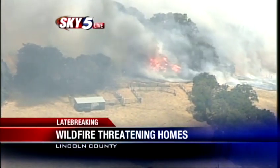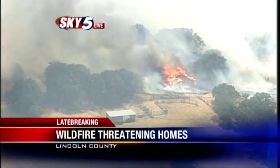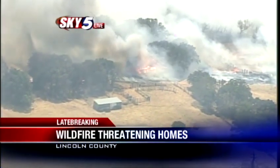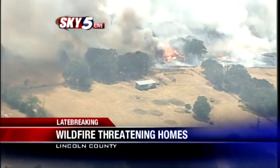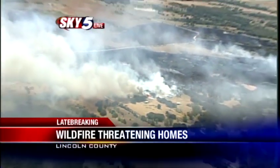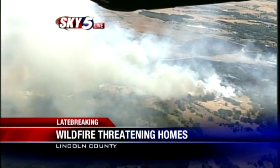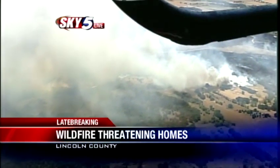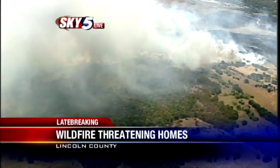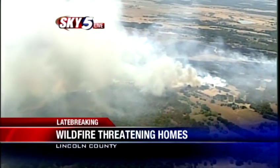As Sky 5 pulls out a little bit, you see another structure not too far off. It looks like that may be some farmland in that area, a somewhat rural part of Oklahoma in Lincoln, Oak Fusky, and Creek counties. Several different structures are in the path of this thing. Sky 5 is staying overhead, and we're working for any new information. We'll keep you posted right here and online at koco.com. Stay with us — we'll keep you updated throughout the afternoon, here and online at koco.com.